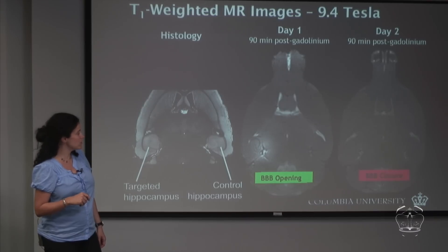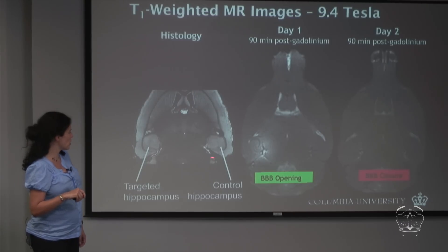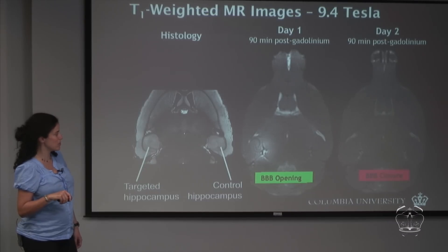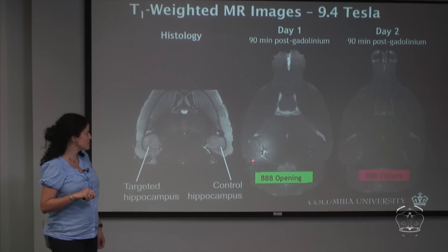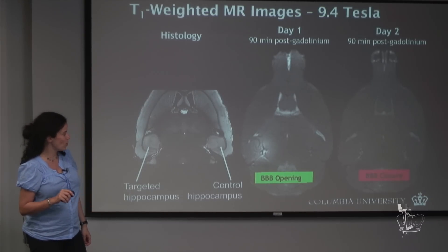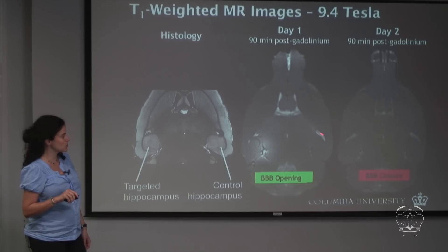We have imaged this with MRI. I'm showing the histology of the mouse brain here. We use the symmetry of the brain, with the control hippocampus on the right and the targeted hippocampus on the left. The MRI image shows gadolinium contrast agent administered after opening. After 90 minutes, you can see the region where opening occurred highlights the hippocampus very nicely, because the gadolinium — which is above the 400-Dalton BBB threshold — has reached the hippocampus. The control hippocampus is not enhanced because ultrasound was not applied there.